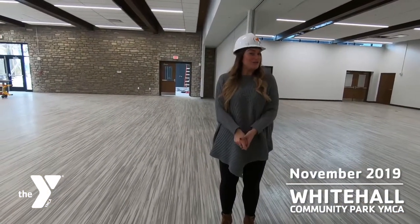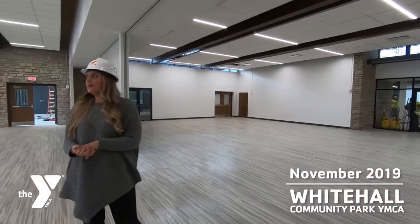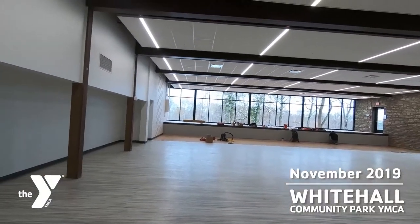The Great Hall is looking great. We've got our divider wall up, our awesome facility staff is painting the stage, and look at the view of Community Park.